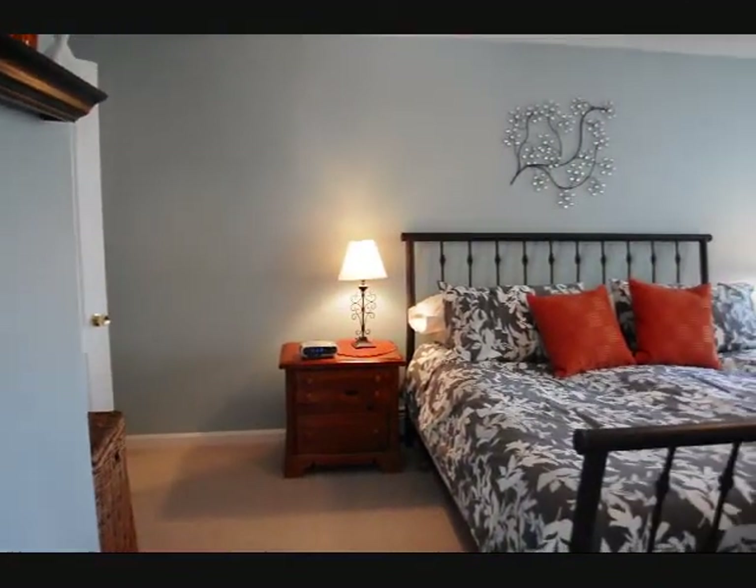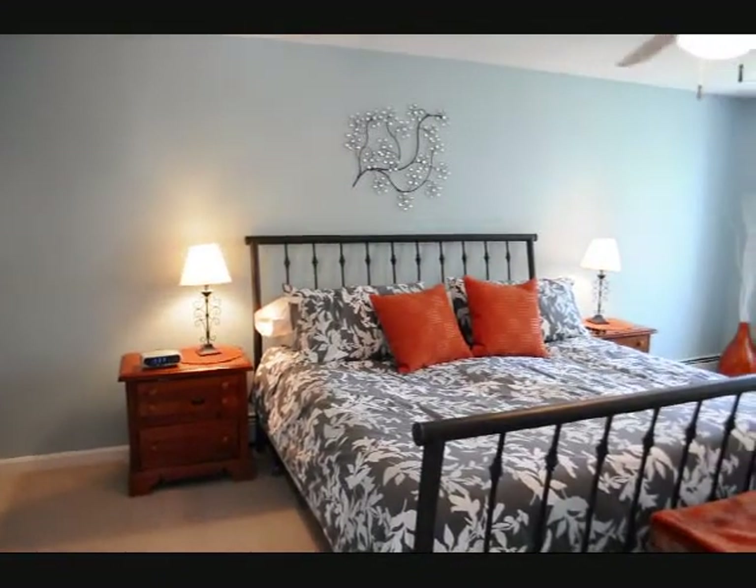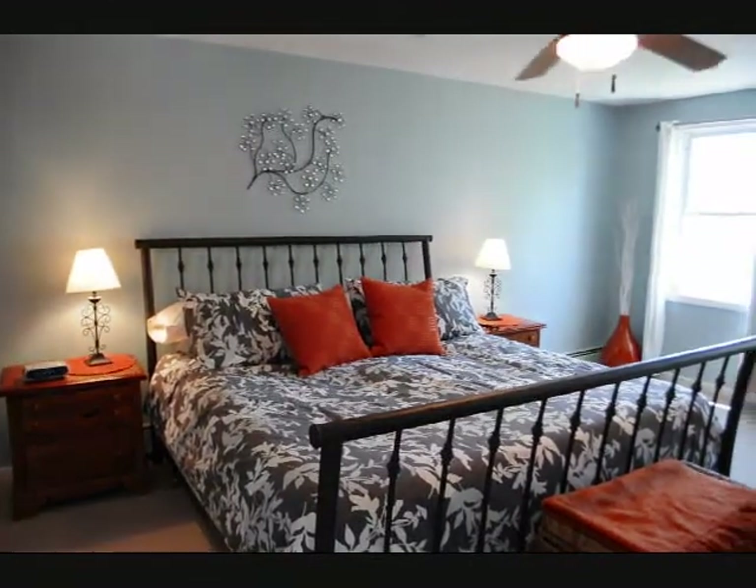This is the master bedroom. It has a full bath, a walk-in closet, wall-to-wall carpet, and a ceiling fan.